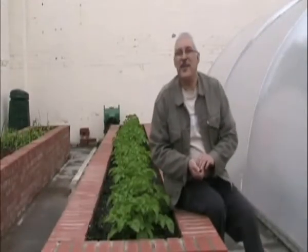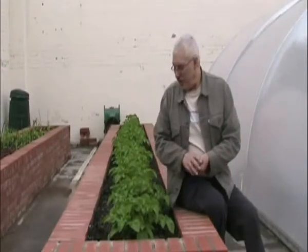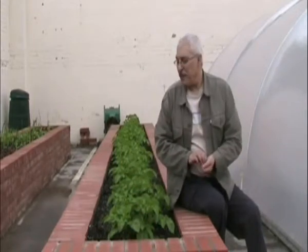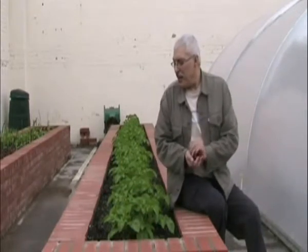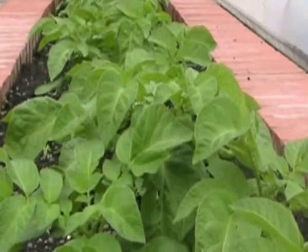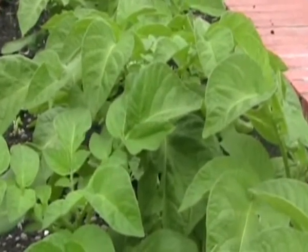It's now May the 28th, and we're 72 days after these were first planted. As you can see, there's considerable growth since the last time. We've actually placed some fertiliser and plant food on these potatoes now, and hopefully we'll be harvesting them in the next two or three weeks.